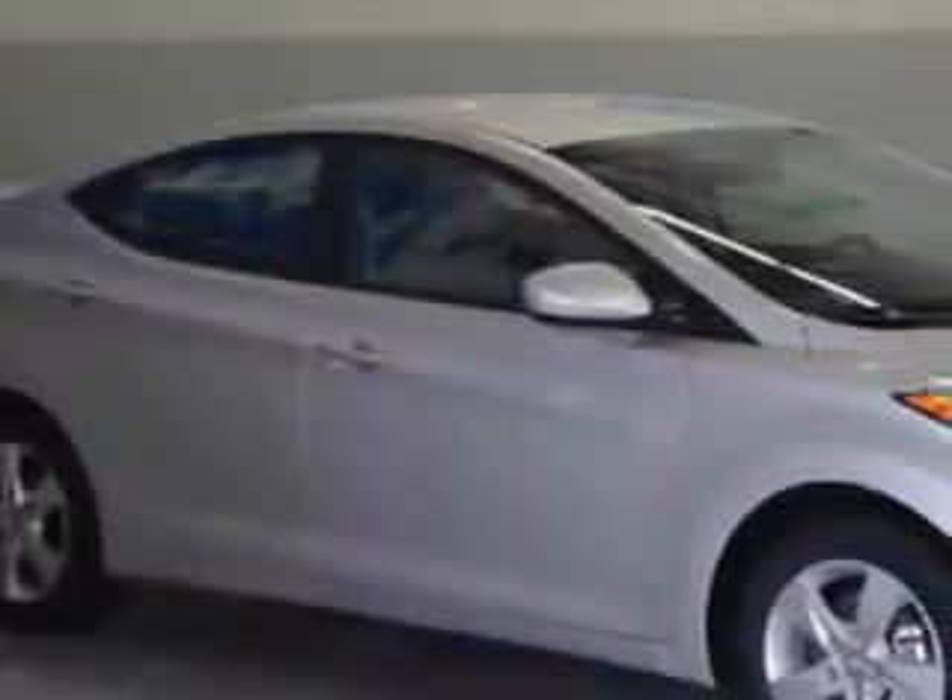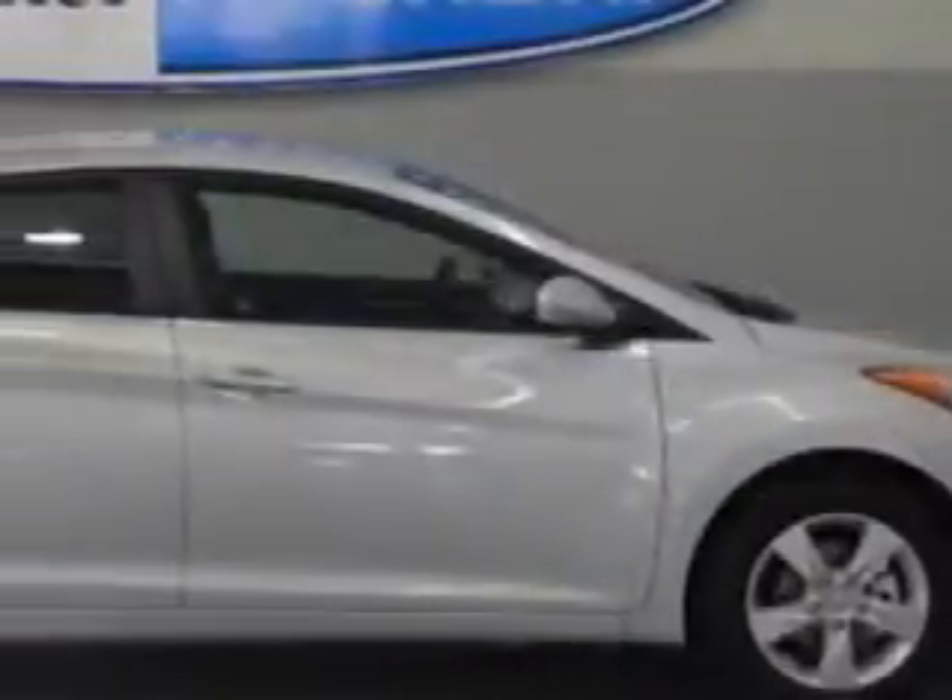You will love this shimmering air silver 2013 Hyundai Elantra sedan, equipped with a four-cylinder engine and an automatic transmission.